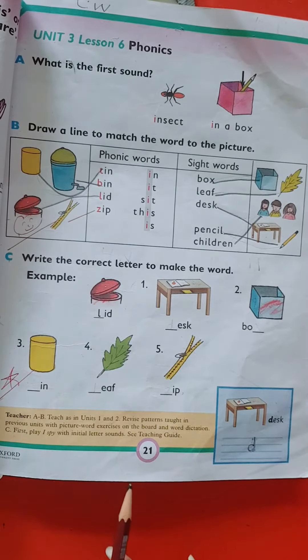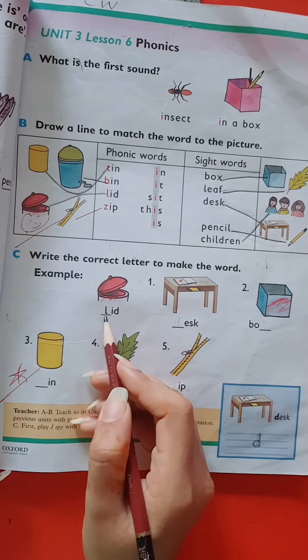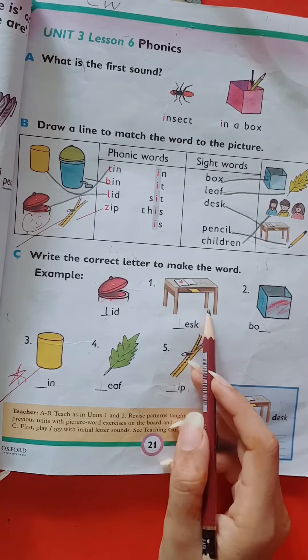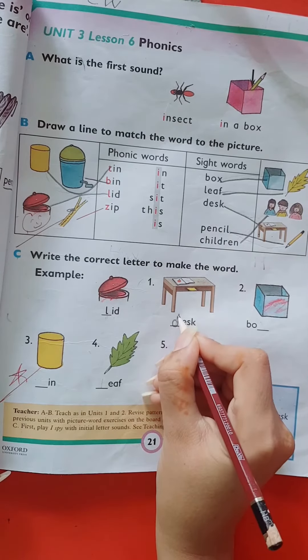In exercise C, we have to write the correct letter to match the word like this. Lid, lid. Dear kids, what's the first sound of tax? Tax, tax.